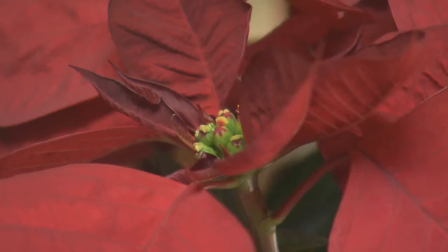Unlike many potted plants, the flower takes a back seat to another part of the plant. The flower of the poinsettia is the very small part in the very center, and the bracts, or the modified leaves, are the ones that actually get the color.